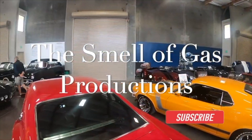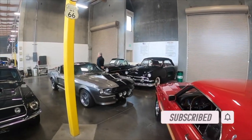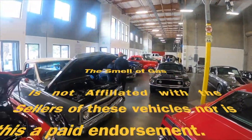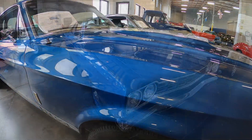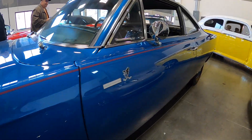Hey guys, welcome back to the channel. Once again we stopped by My Hot Cars in San Ramon, California. For you Mustang folks out there, during one of our last visits we saw a Shelby GT500 — just wanted to let you know it's still available — as well as this beautiful 1968 Plymouth Roadrunner. It's a gorgeous car, guys.